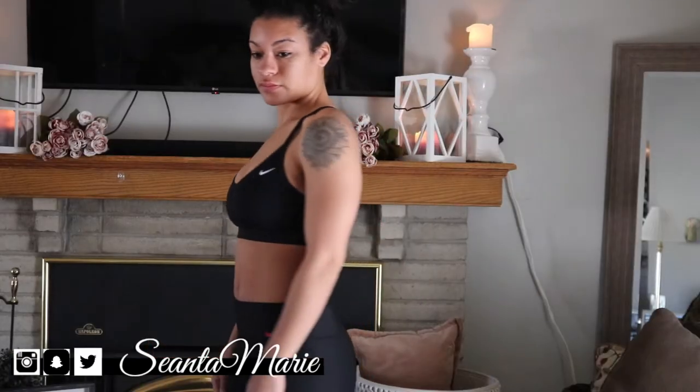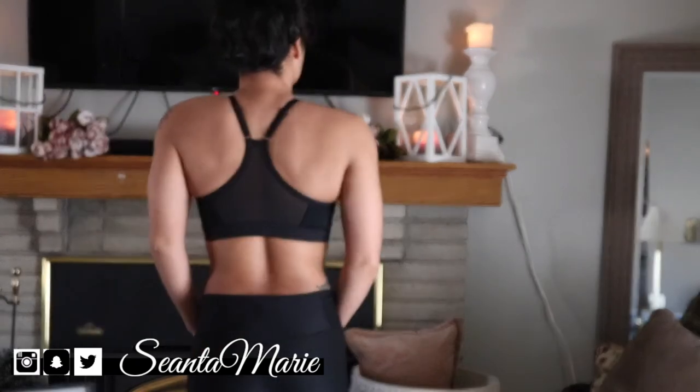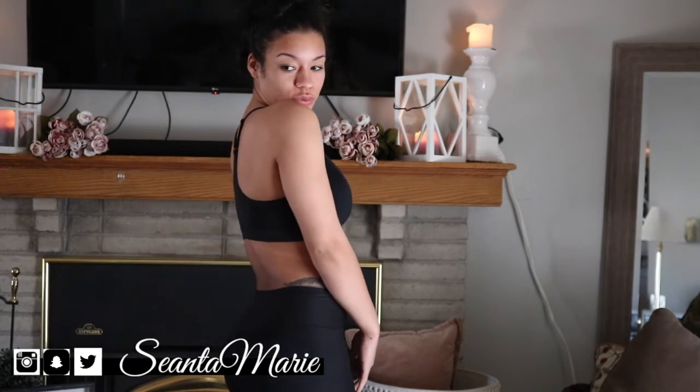I picked up this light support sports bra from the Nike store — I just really wanted it for hot yoga. I thought it was a cute style, and right now I'm pairing it with a pair of Nike leggings that I just thought were very unique.